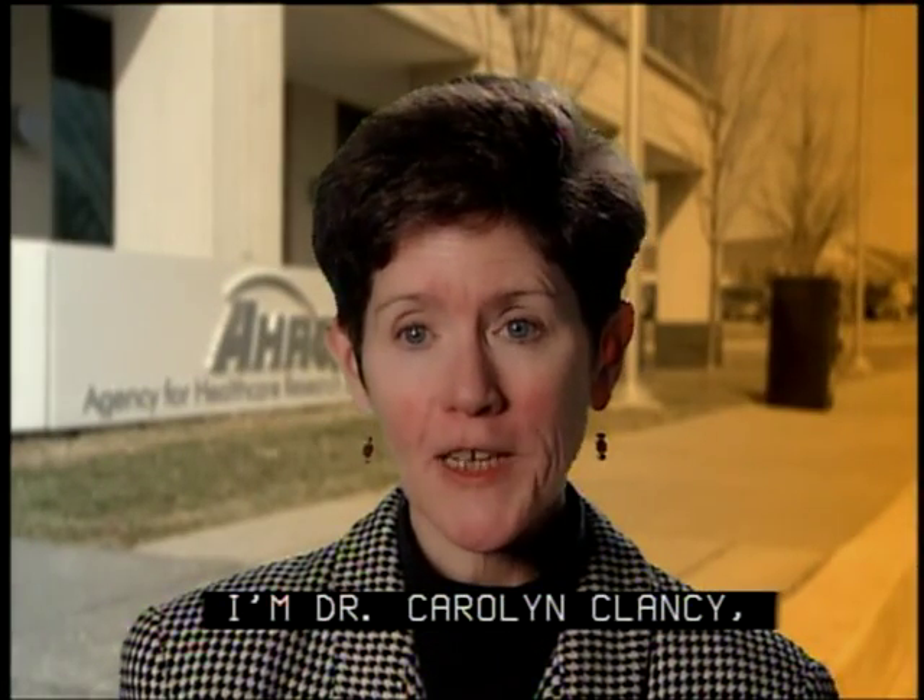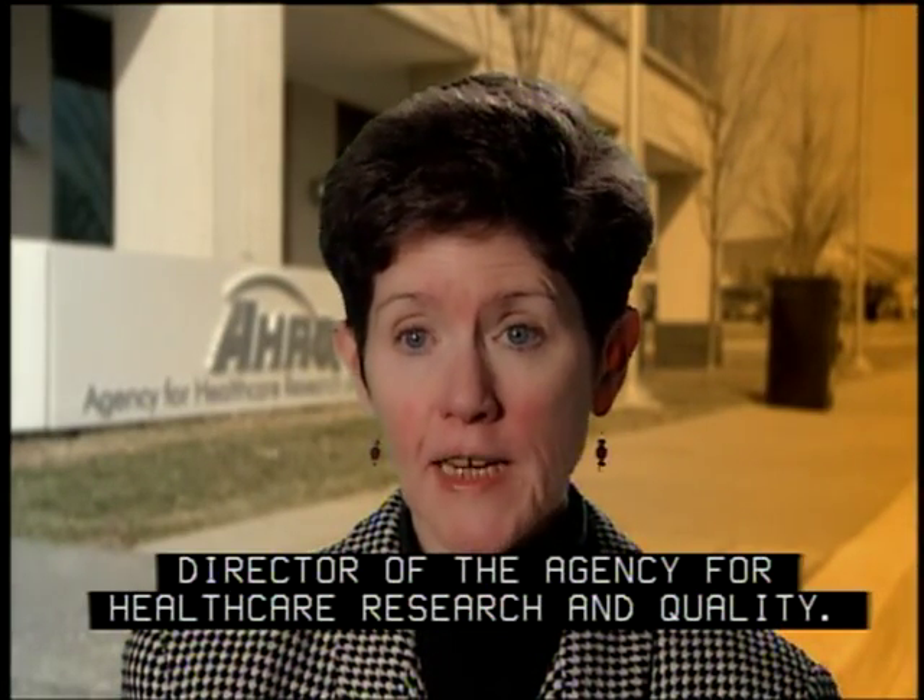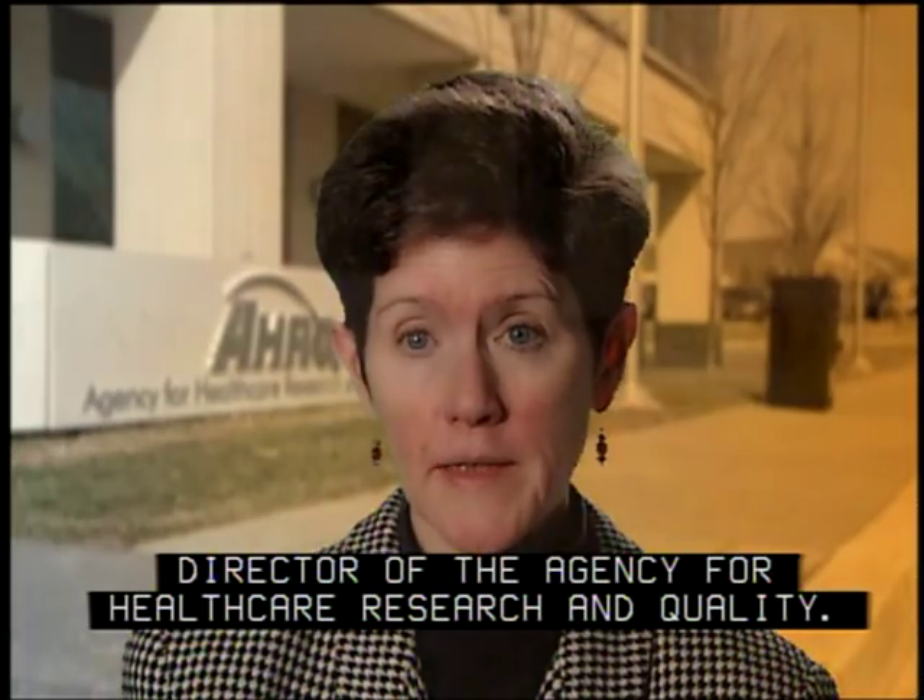Welcome. I'm Dr. Carolyn Clancy, Director of the Agency for Healthcare Research and Quality.